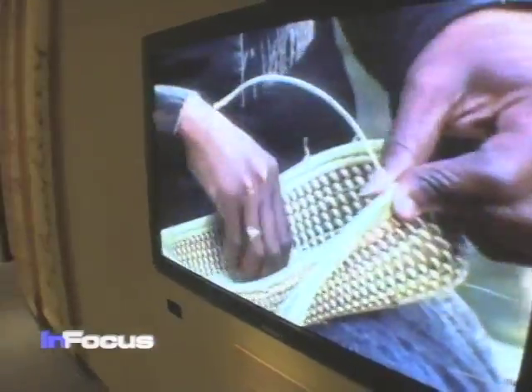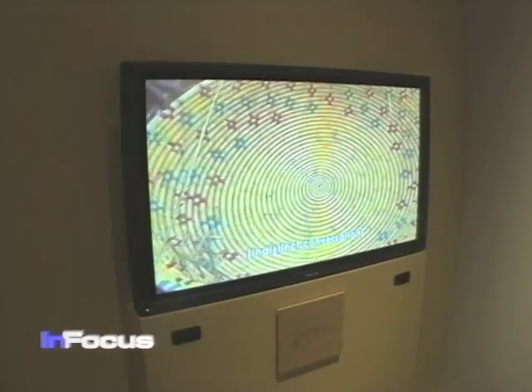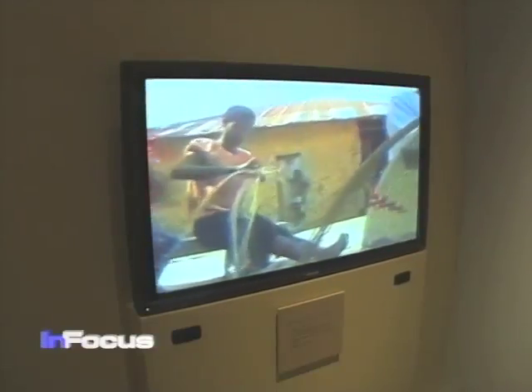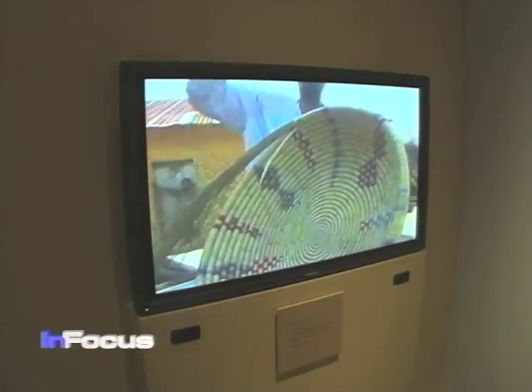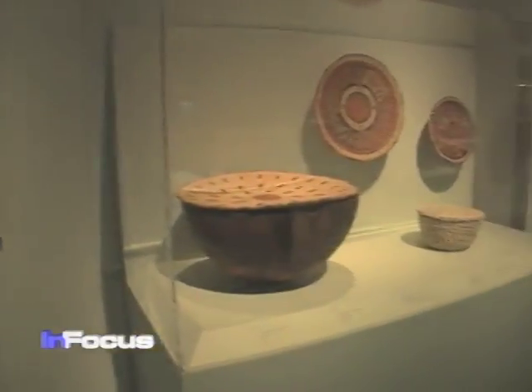Baskets are valued by the time invested. These baskets can take as long as three months to weave. A symmetrical pattern with fine stitching makes it more valuable. A visiting artist from Charleston, South Carolina, Henrietta Snipe, explained the materials needed for the craft.